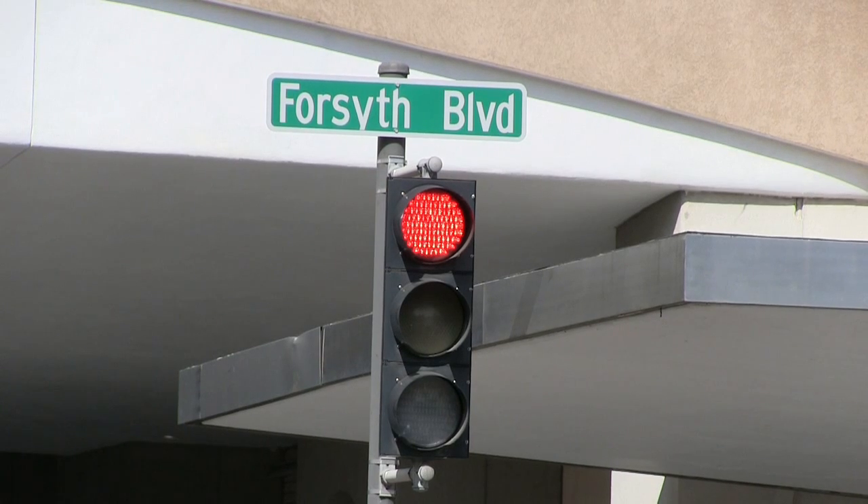In this City Report, we're going to take a look at the Traffic Signal Improvement Project. Hi, I'm Steve Meyer with the City of Clayton Public Works Department. I'm here today at the intersection of Forsyth and Carondelet Plaza to talk to you about the City's Traffic Signal Improvement Project.